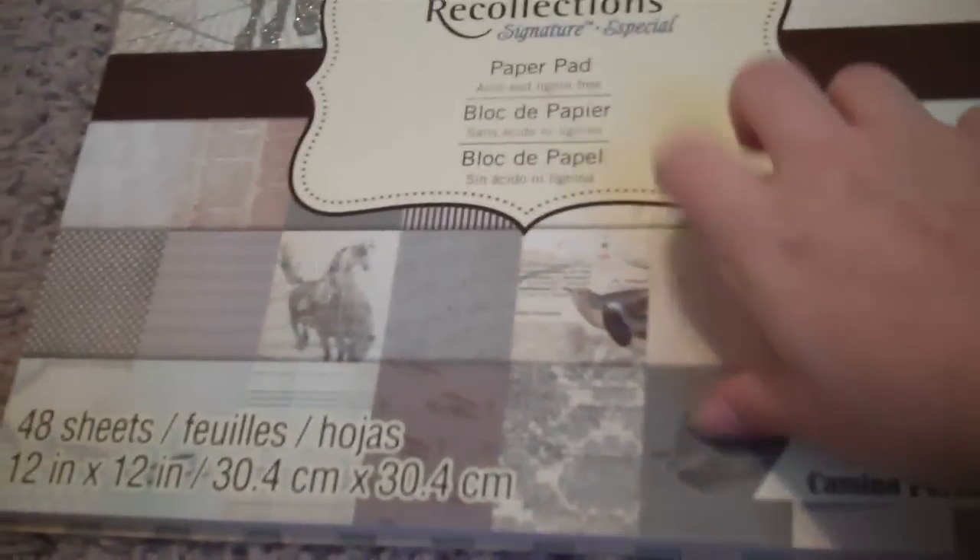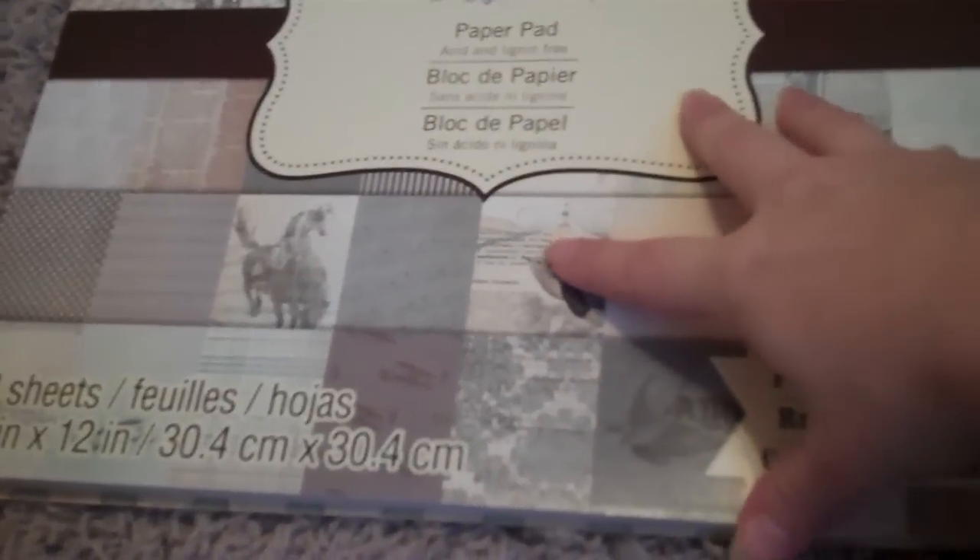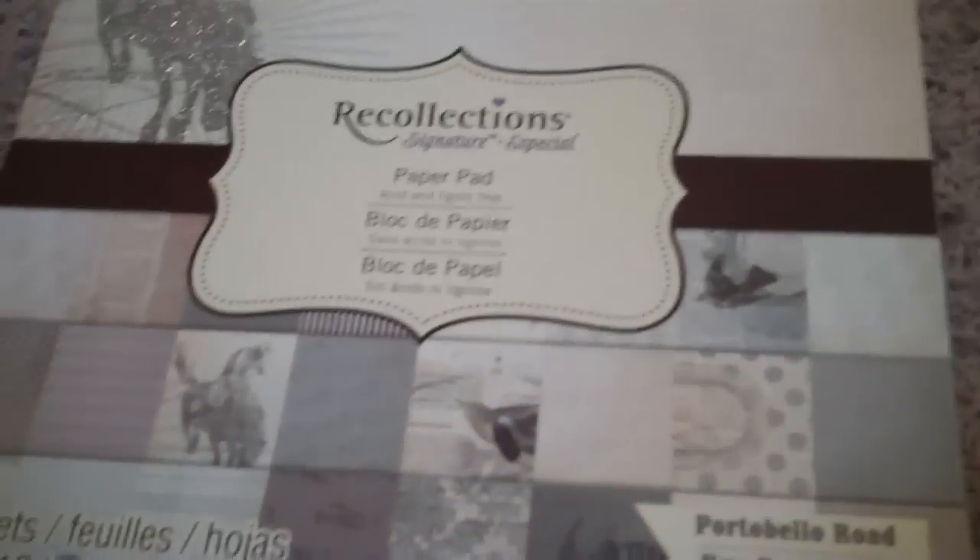I used a few papers from that collection — this one right here, this one right here, and then the background — I'll just have to show you on the project. I used this paper collection and then some of my MFT dies and stuff. Since I'm on my floor I don't have all those handy, but I'll just kind of go through how I made it.